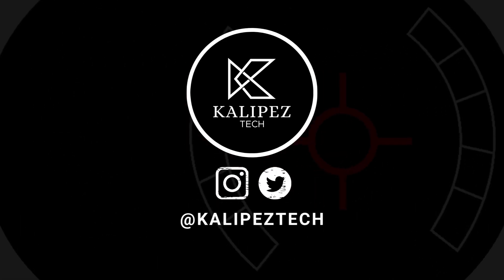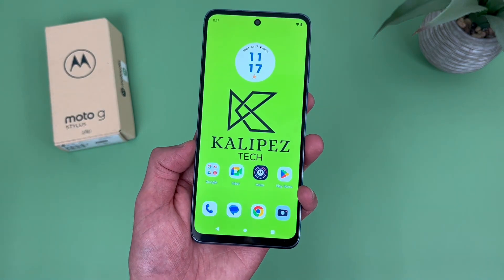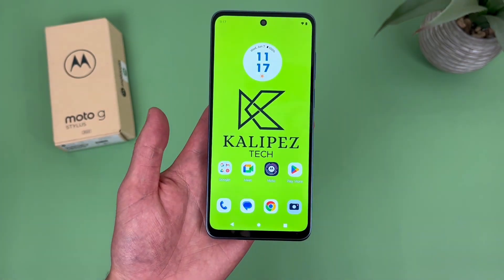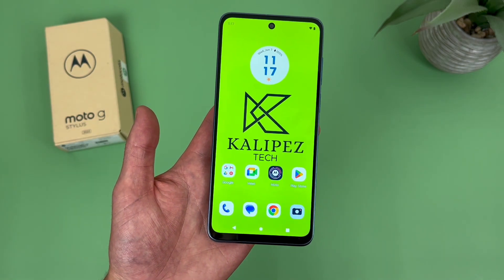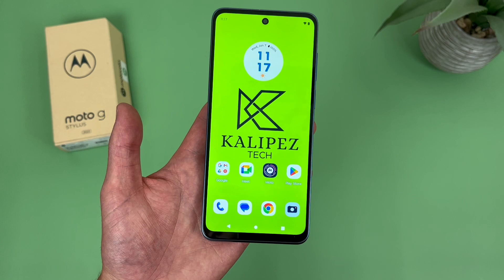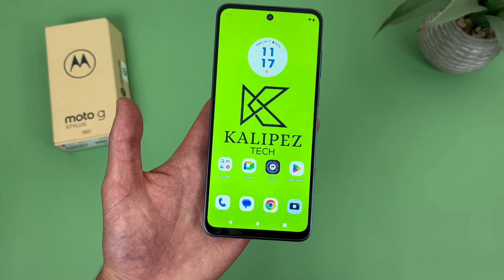What's going on everybody, Kalipas Tech here, coming back at you with another video. In this video, I'm going to be giving you 5 reasons why you should buy the Motorola Moto G Stylus 2023. Now as always, if you do end up wanting to learn more about this phone, be sure to check out the description, where I will be linking to several other videos about it, as well as some information about pricing, availability, and some of my favorite smartphone accessories. But with that being said, let's get into it.